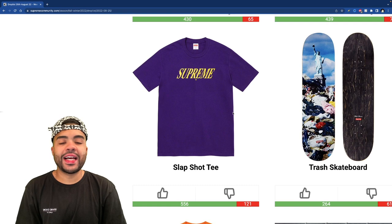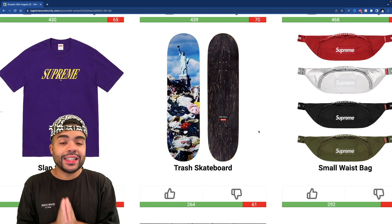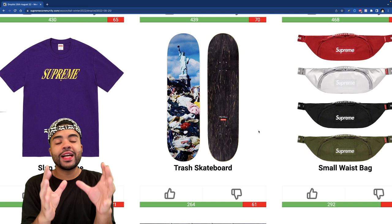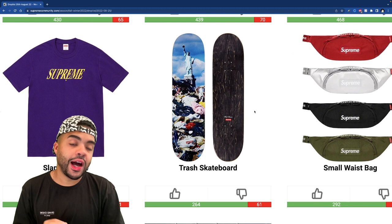The slap shot tee is kind of giving me a Lakers font, almost like a motion vibe — I'm feeling it but I don't know if I'd actually buy it. The trash skate deck is looking beautiful — and if y'all know me, I was born in New York, so this is right up my alley. The statue of liberty with the clouds behind it looks really nice. I wish it had something different besides literally trash, but you gotta take the good with the bad. I still think this might be a cop depending on where my pockets are at.